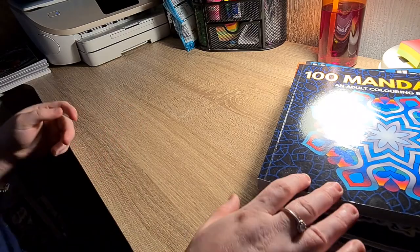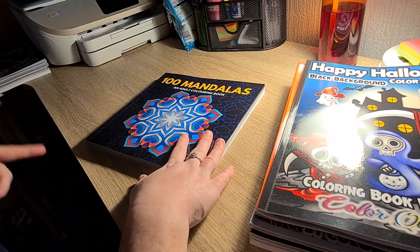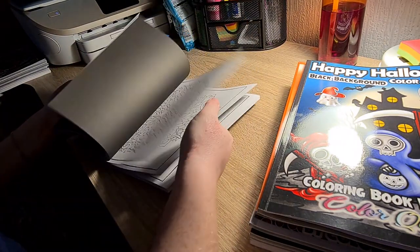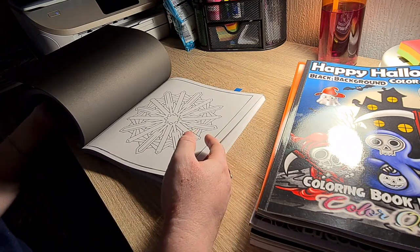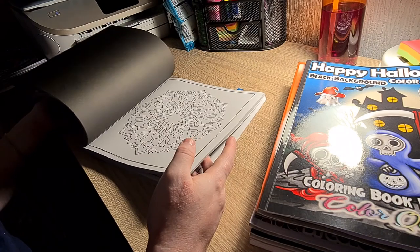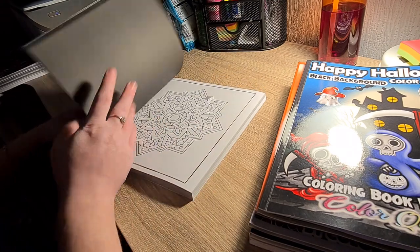The last book she sent me was 100 Mandalas. I do have another mandala book but this one is my very first thick mandala book. I have done one in here and I might do another one for October as well. Just simple mandalas — these would look lovely with gel pens, felt tips, pencils, or alcohol markers, whatever you choose.